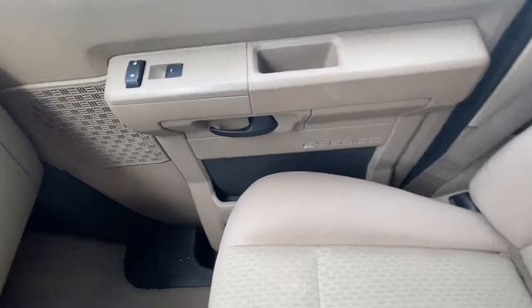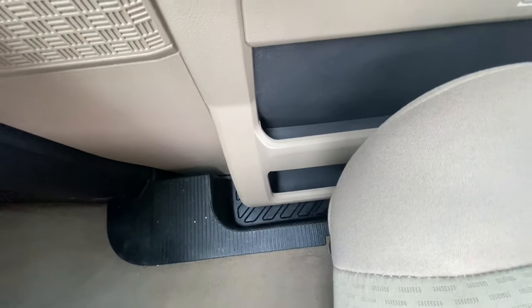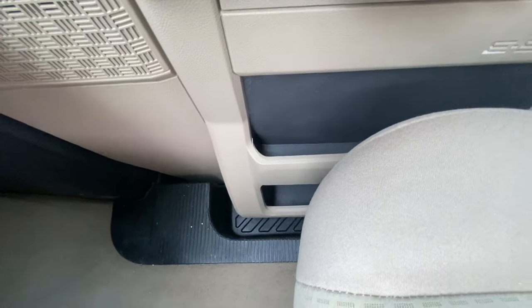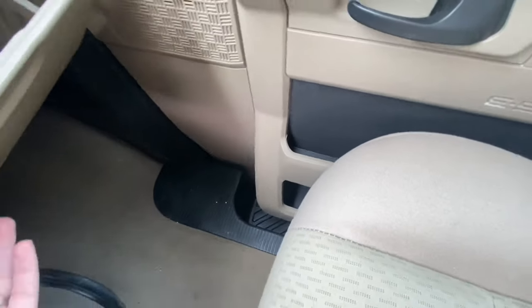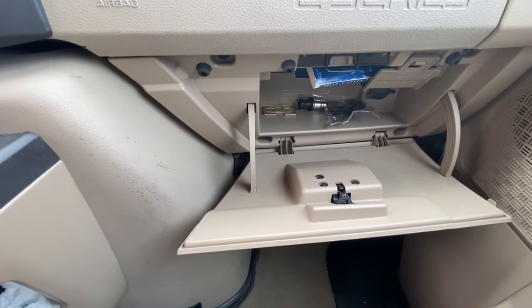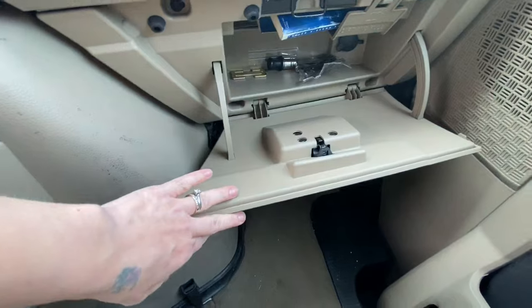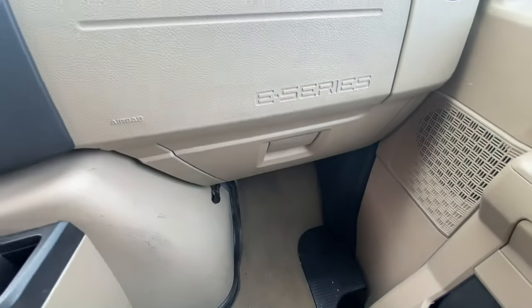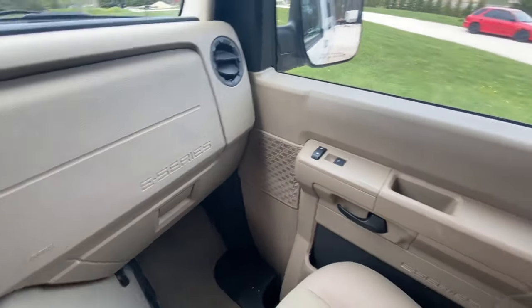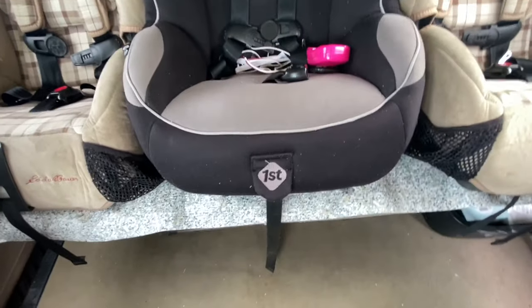There are two pockets on this side if we need to pack anything in there. Here is the glove compartment — we don't have much in there yet, just a car seat manual and the lighter adapter that we won't be using.